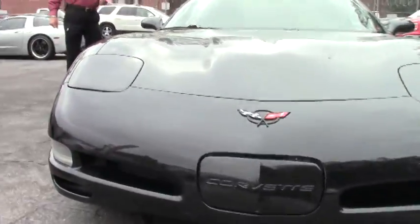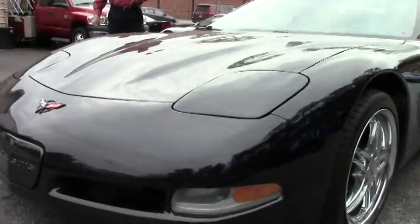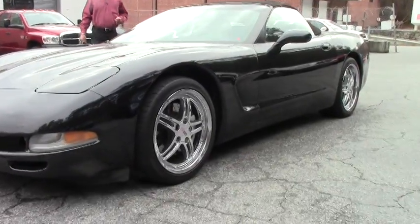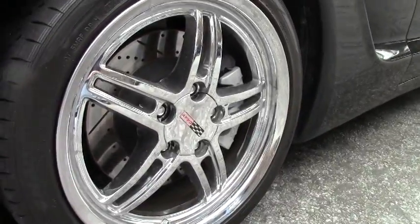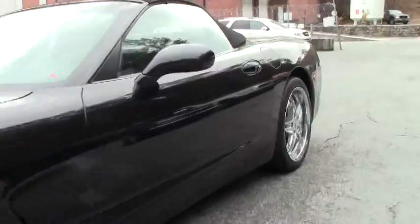Once we get it through service and get it detailed and cleaned up, it's going to be ready for you and ready for spring and summer. This particular Corvette is in fantastic condition — a 2004 showing only 69,000 miles on it. That's right, only 69,000 miles, so with the LS engine it's barely broken in.